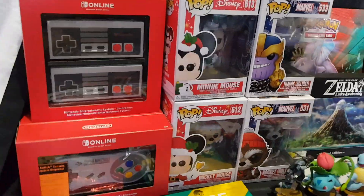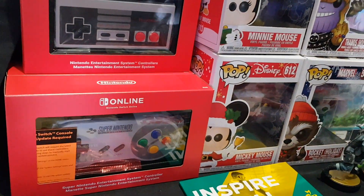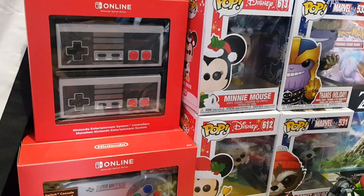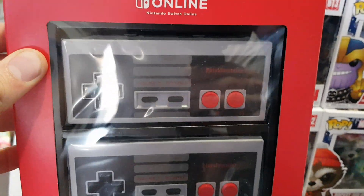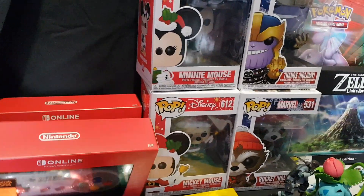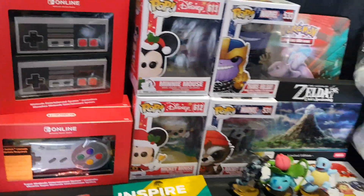We will start up here with the Nintendo Online NES and Super Nintendo controllers. These are only purchasable from Nintendo if you have a Nintendo Switch Online membership. We have a two-pack of NES Joy-Con to be used for the Nintendo Entertainment System downloadable games, and there are Super Nintendo ones as well. There will be an unboxing for those coming shortly, now that they've both arrived.